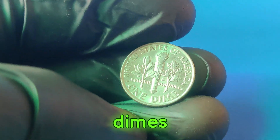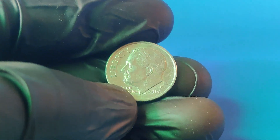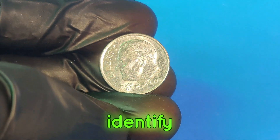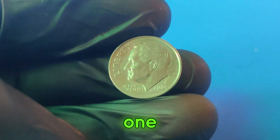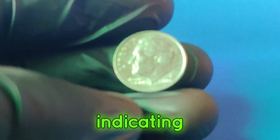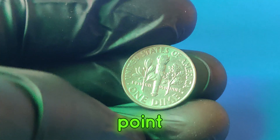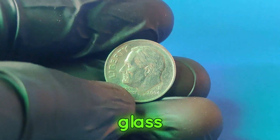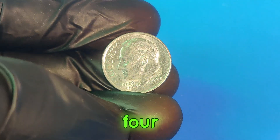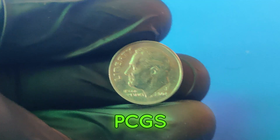Even if you don't have one worth millions, certain 2004p dimes can still be worth hundreds or thousands of dollars depending on their condition and specific errors. Here's what to look for: ensure it has the P-Mint mark indicating it was minted in Philadelphia; check for a high grade with minimal wear and clear details; look for signs of double die or other minting errors — a magnifying glass can help; and consider getting your coin graded and certified by a professional service like PCGS or NGC.